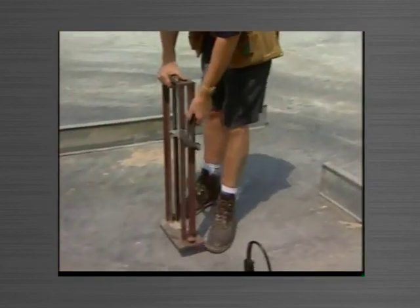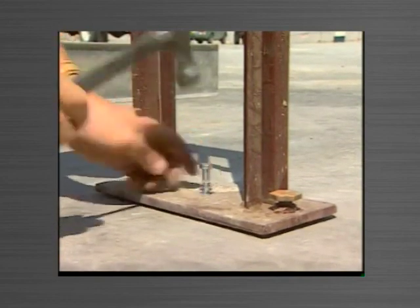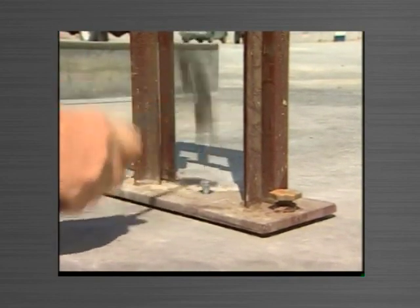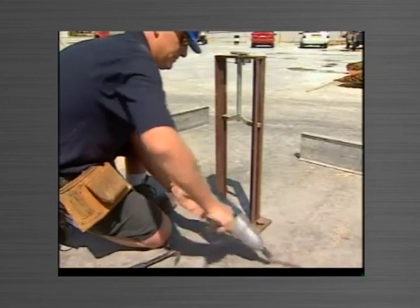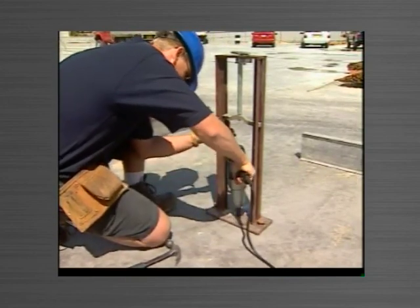Buttresses are installed by securing a masonry anchor. They're then levelled using the built-in levelling lugs. Once the buttresses are levelled, no further attention is required for subsequent panels.